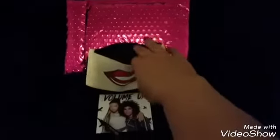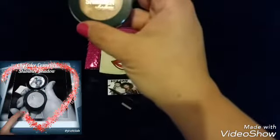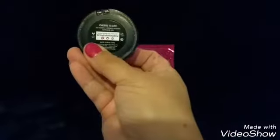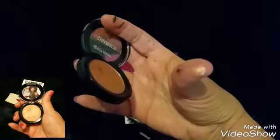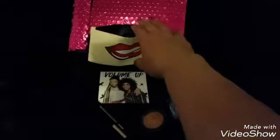Next we have an eyeshadow — City Color Cosmetics Shimmer Shadow. It looks like a nice brown gold and it's called 'Cheers to Life.' There's that nice shimmer, kind of a bronze — very pretty and gold. I like browns so it'll work with a lot of the colors I have in my other bags.